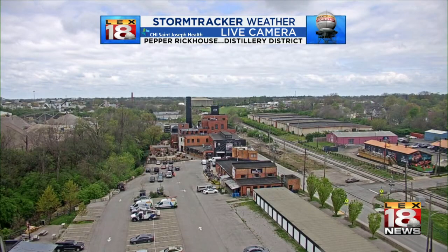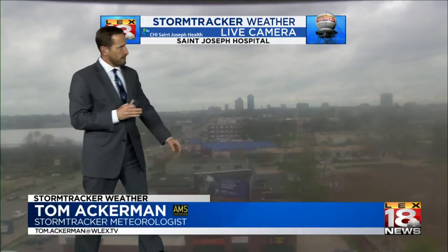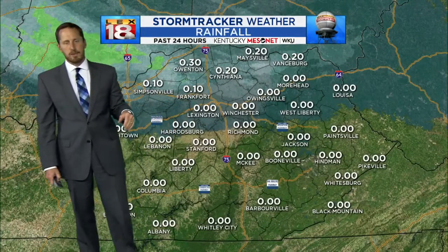Cloud cover is still hanging in there. Our distillery district live camera is starting to show some hints of breaks in it though, and that is where we're heading later on today. Another vantage point at St. Joseph Hospital downtown — you can see those clouds, and they did not go away yesterday.